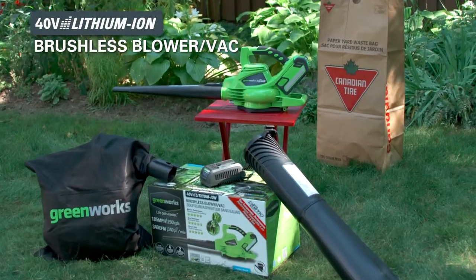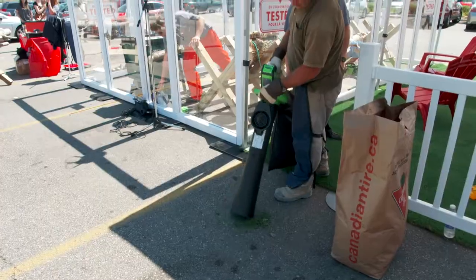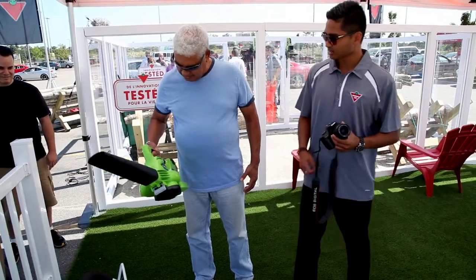Canadians were worried about how loud gas blower vacs were and they also hated having a cord. So what this 40 volt brushless blower vac does is bring the best of both worlds together — it's 50 percent quieter than a gas blower and you don't have to worry about a cord.